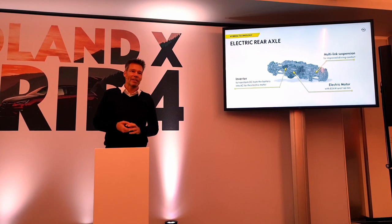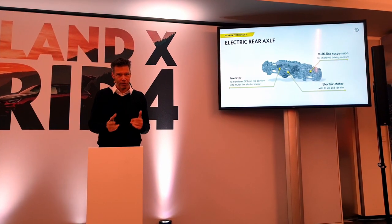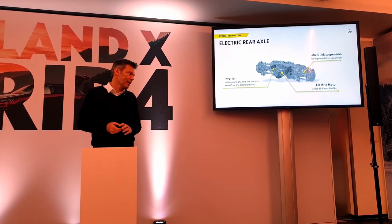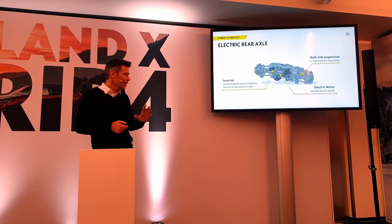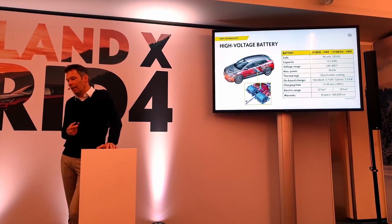The rear axle is the standard electric drive for the all-wheel drive. If you start in pure electric on two wheels, the rear axle goes first for efficiency. If you go to all-wheel drive, or if traction on one wheel needs additional help, the front electric motor kicks in. For maximum torque and performance, all three motors will be active.